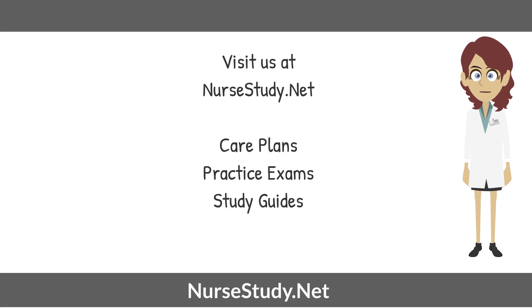This concludes our lecture today on GI bleeding. This is Nurse Anna at nursestudy.net. Please feel free to visit us for free care plans, practice exams, and study guides — all at nursestudy.net. Have a great day.